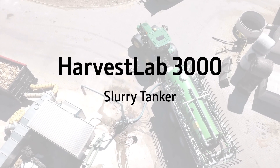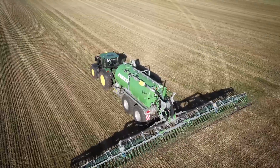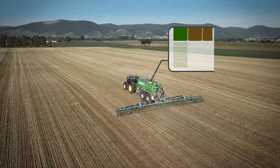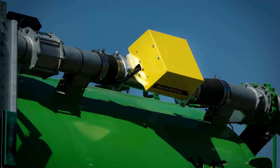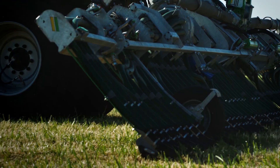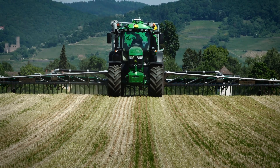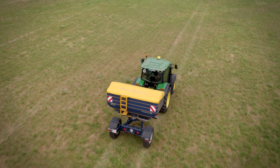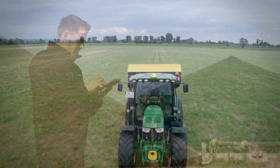Harvest Lab 3000 also helps turn your slurry from a waste product into valuable organic liquid fertilizer. From now on you can apply liquid manure precisely and site-specifically based on N, P and K kilograms per hectare target and limit amounts. Real-time analysis and automated nutrient rate control during application allow you to optimize the nutrient balance on every square meter of your fields. Based on the site-specific documentation viewable in the John Deere Operations Center, you can then precisely fill in organic nutrient gaps with mineral fertilizer while staying within legal limits and avoiding down crop.